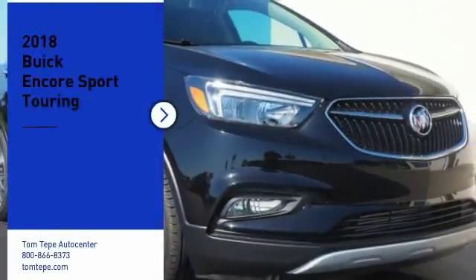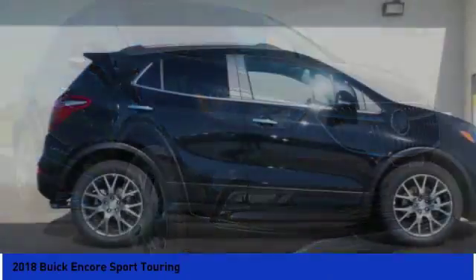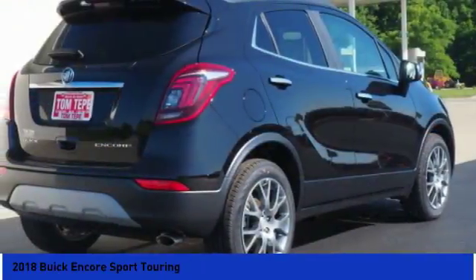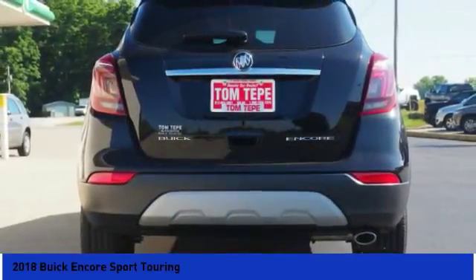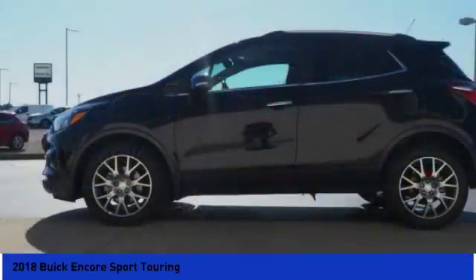Come test drive a 2018 Encore. The Encore captures Buick's traditional strengths while demonstrating luxury and style in a petite size. It's amazingly quiet at freeway speeds, and the suspension engulfs pavement imperfections, providing passengers with a pampered ride.